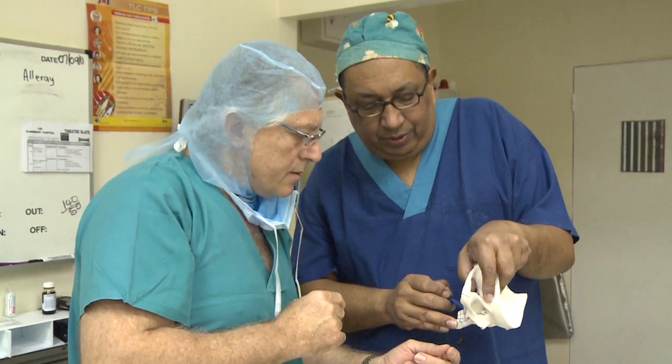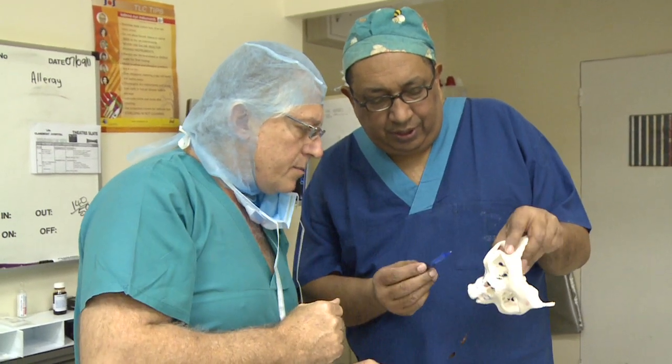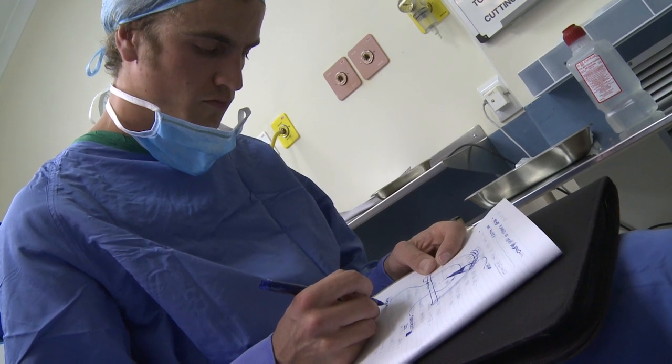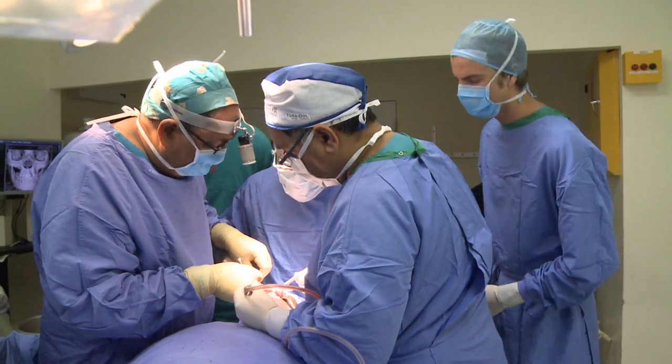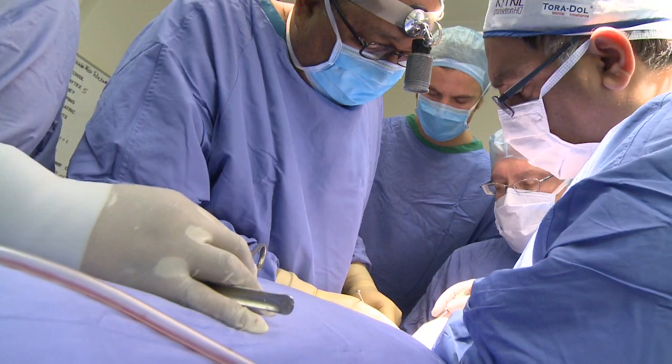Involved have been maxillofacial surgeon Dr. Rushdie Hendricks, mechanical engineer Dr. George Vecatos from the University of Cape Town, and MSC student James Bonsai. This benchmarking surgery was performed on two patients in September and October 2011.